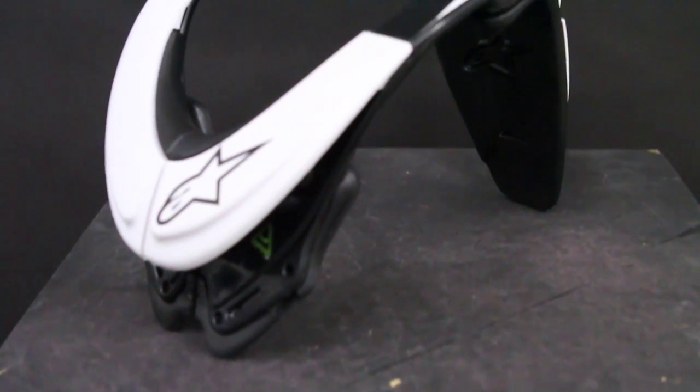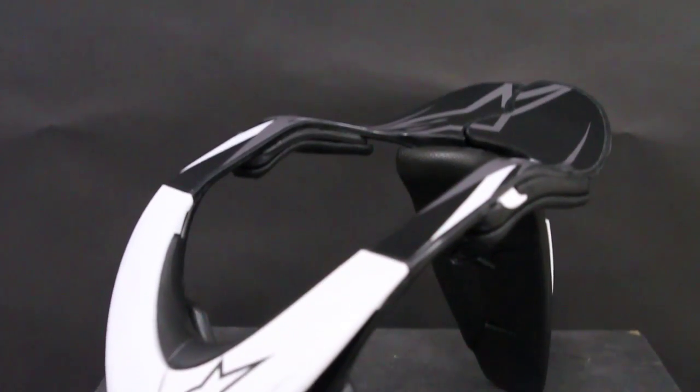What we found though is by the introduction of the Bionic Neck Support, there was a need on the side of the consumer to either modify or go without their current chest protector, because chest protection wasn't optimized for any sort of neck protection system. So basically what we did is we introduced two new pieces: one is the A10 chest protector and the other is the A6 roost guard. Both work in conjunction with the Bionic Neck Support to provide more of an upper body protection for the rider.